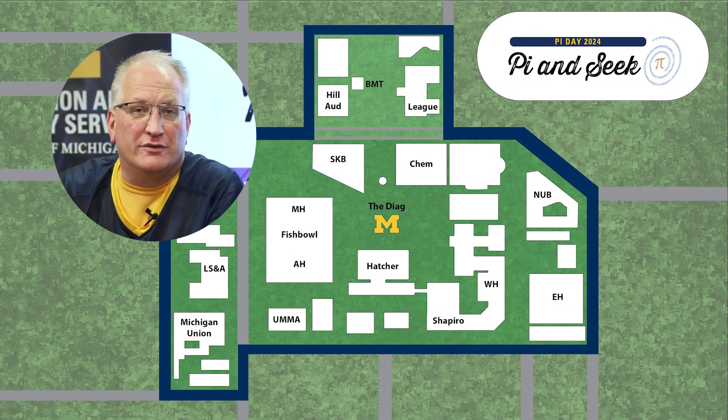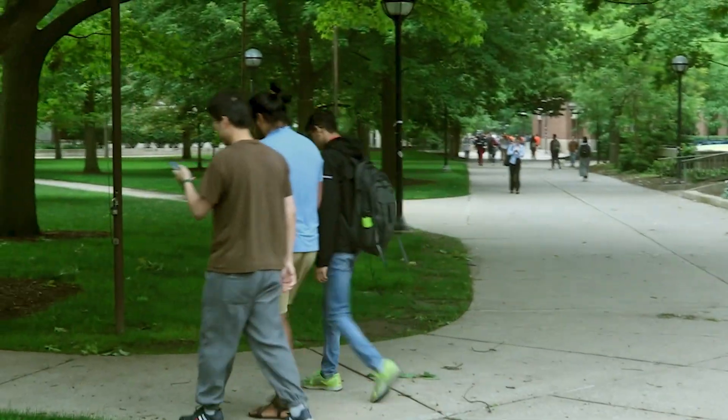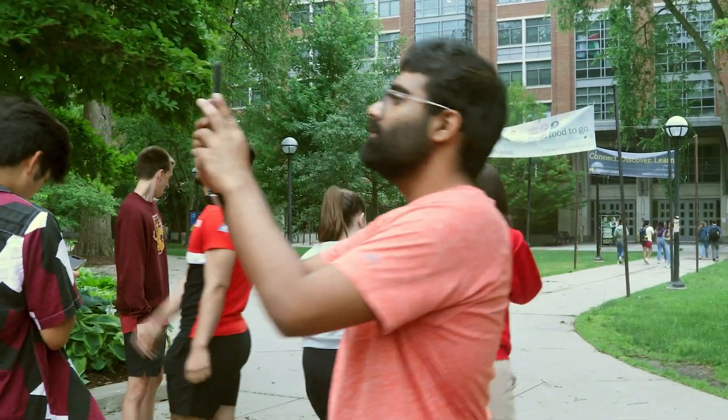We kicked off Pi and Seek on the University of Michigan Diag. Interns were divided into seven teams, and each team must travel together to photograph the Pi-related items they find. And now, without further ado, let's see how our teams did.